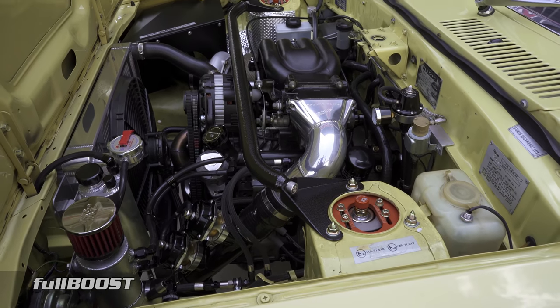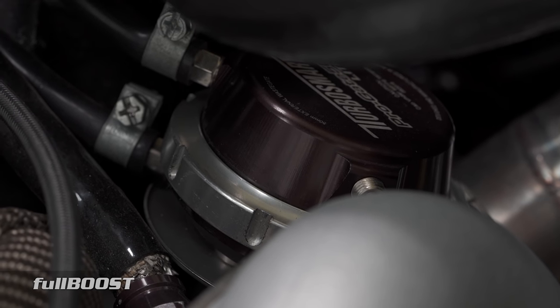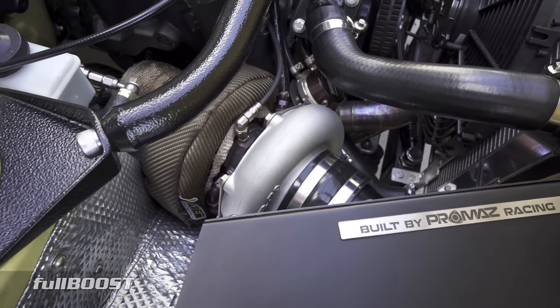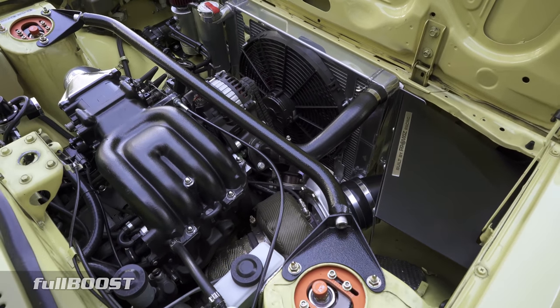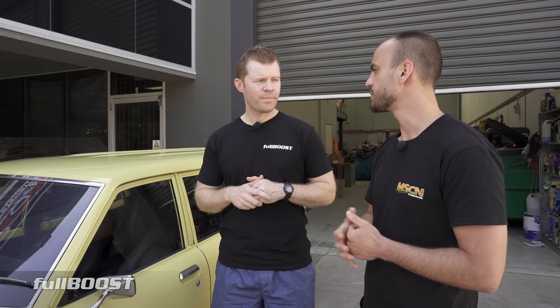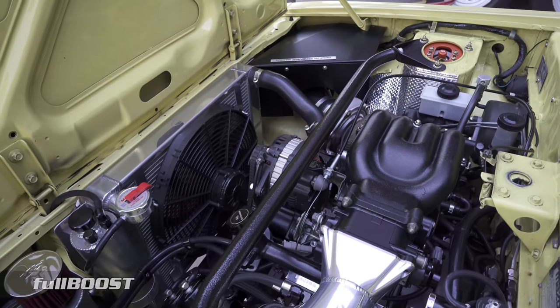And what turbocharger is on it now? It's a bit of a bitzer. It's a GD35 — so a 3582 — but it's been modified on the inside. It's got a larger rear wheel and a larger front wheel, and Ben at ProCharge does that. It just fits in the standard T3 turbine housing — it's a 106. It bolts up as per my old setup used to, except it makes a lot more power, it's a lot more responsive, and it's just a really nice high-flowing turbo for these little rotary engines.